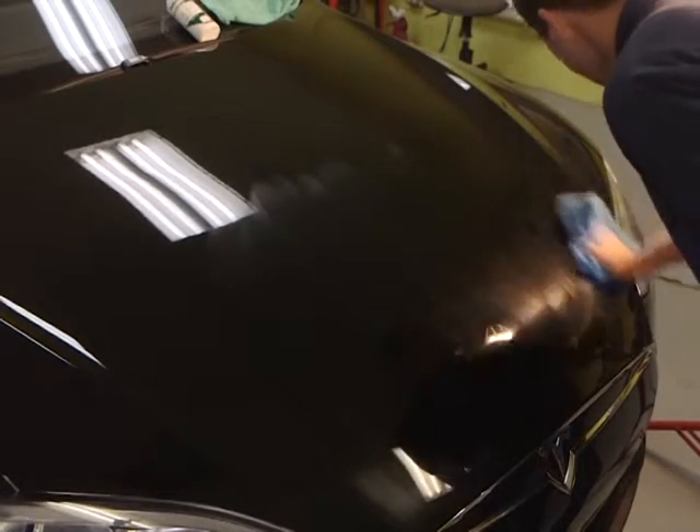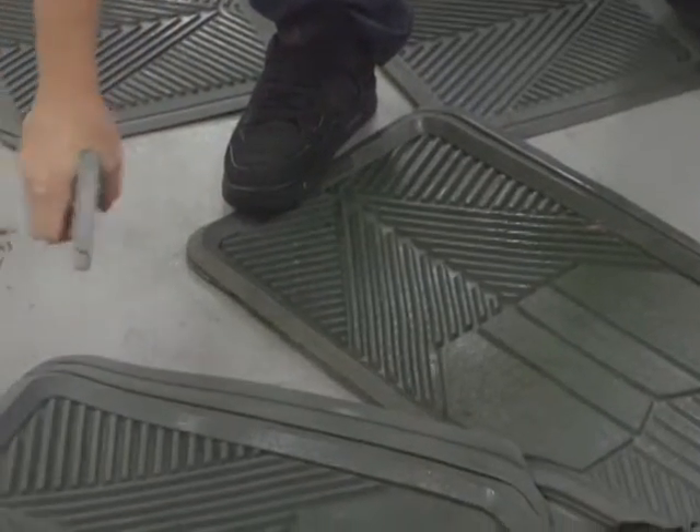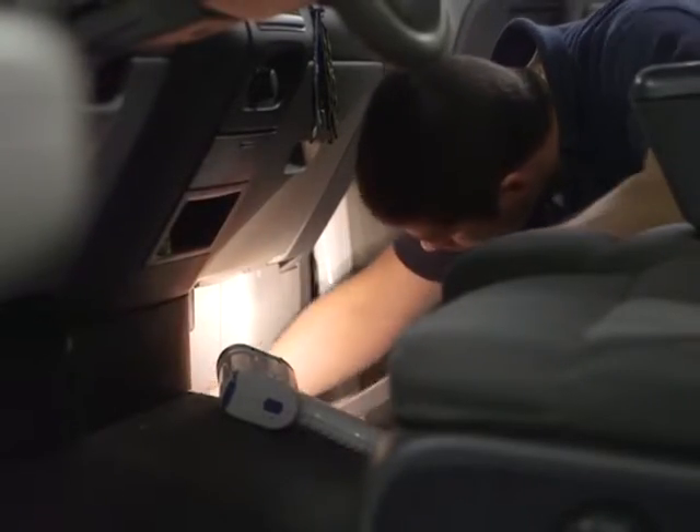For less than $200, many auto detailers offer a complete interior or exterior detail. So we could either get the inside looking as good as it possibly can, which does take about a full day, or do an exterior detail. The sealant's included in that as well, but we would also be buffing and polishing to remove all the surface scratches and get the exterior looking as good as possible.